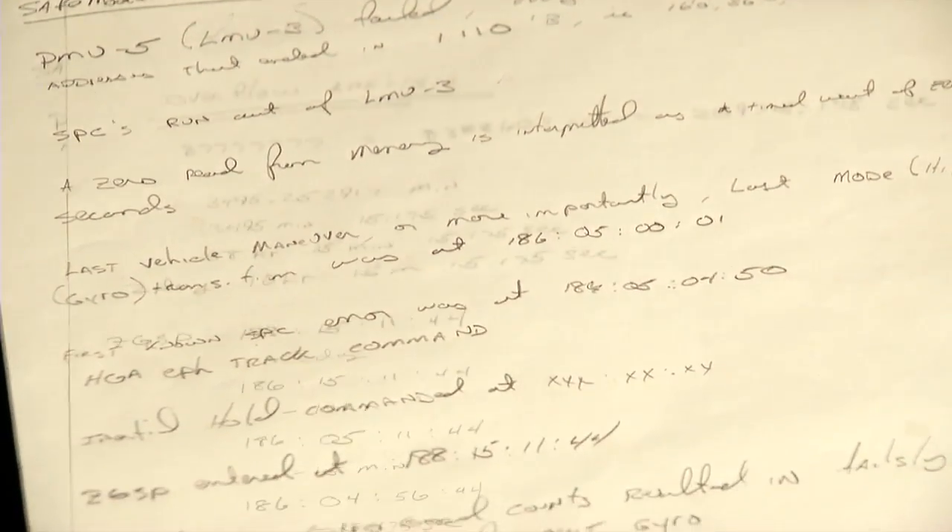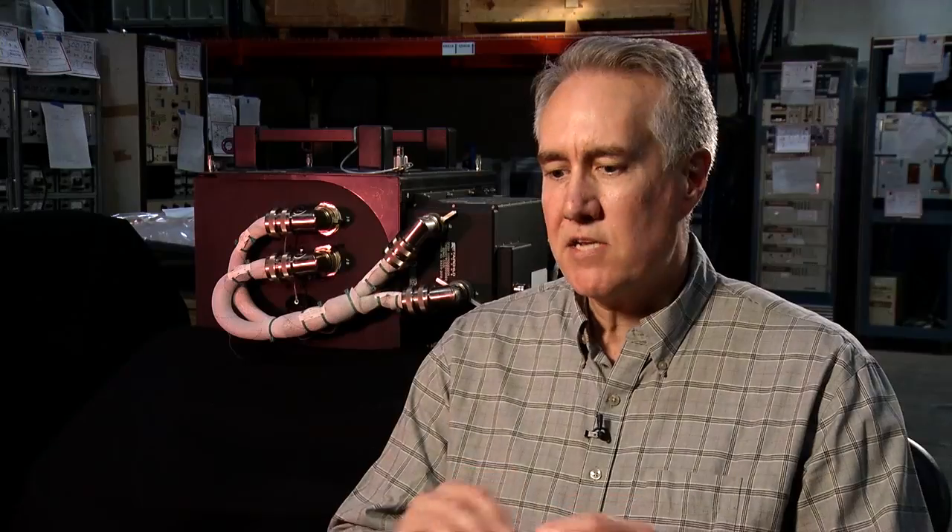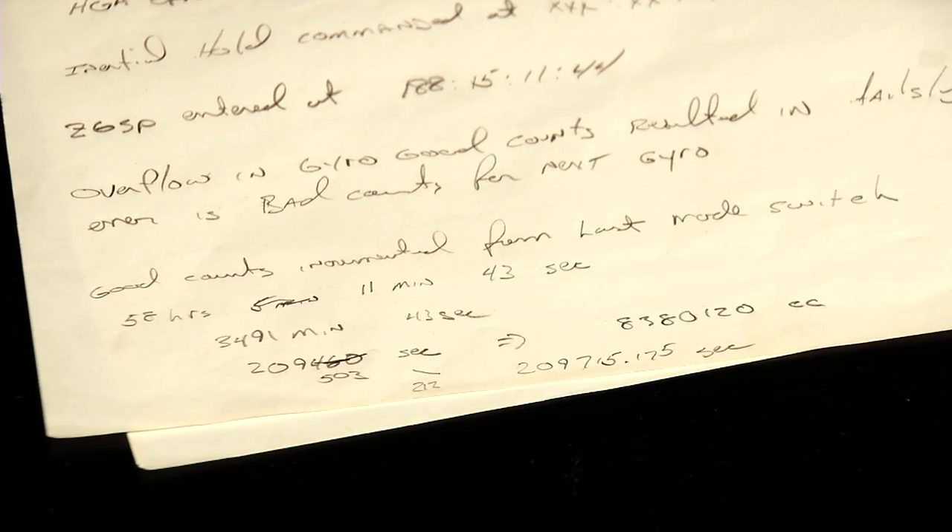I started looking at the time between the two events. I started figuring out — it's two and a half days. What is that in hours, minutes, and seconds? I saw the number, and it was really obvious at that point what happened. There was an overflow in the computer.